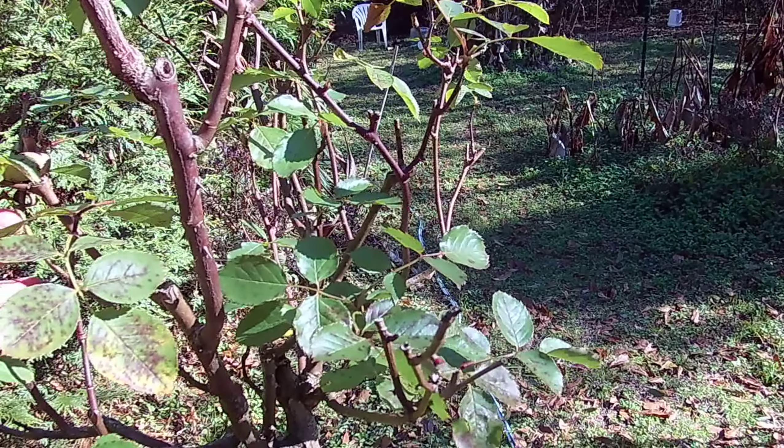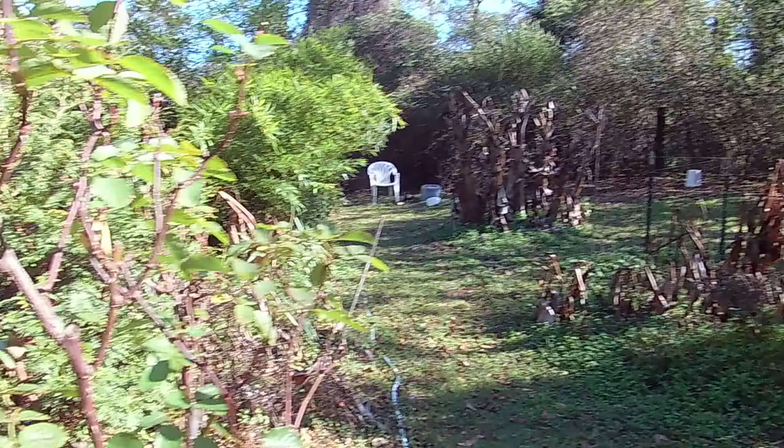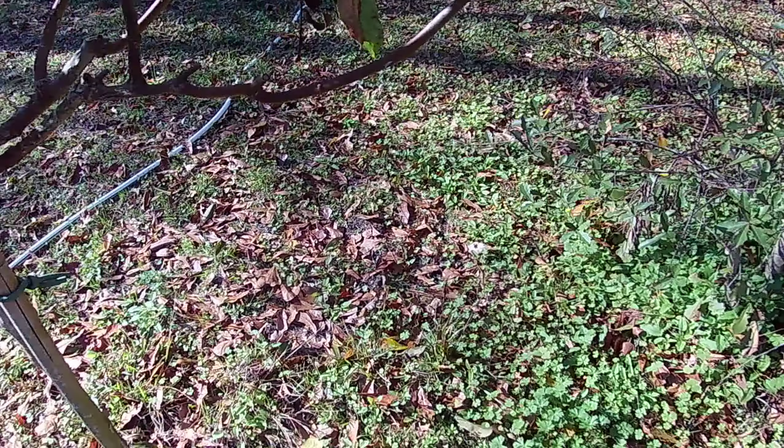This one rose never does well — I don't know if something is eating the roots or what the issue is. I'm just leaving it alone. This one never does as well as the other in general. It's really in the heat and never gets any shade. I did find mole or vole tunnels here, so that's what's up with that rose bush.